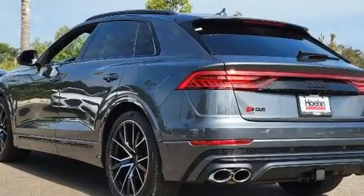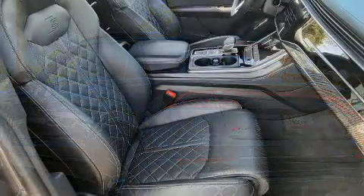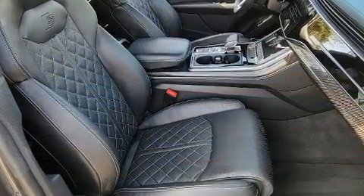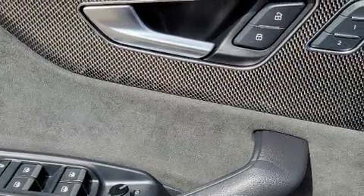Audi prioritized handling and performance with features such as a leather steering wheel, heated and ventilated seats, fully automatic headlights, power moonroof, rain sensing wipers, and a split folding rear seat.